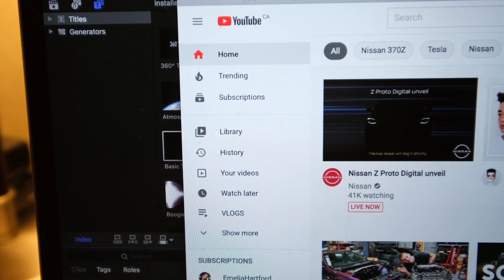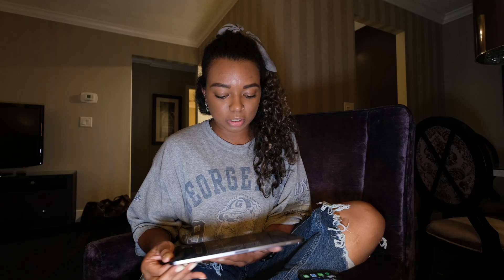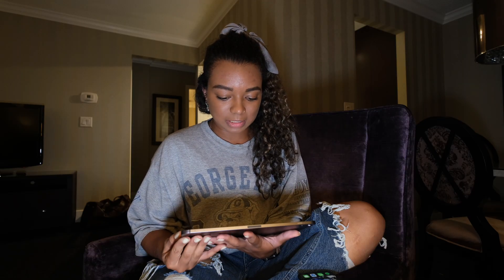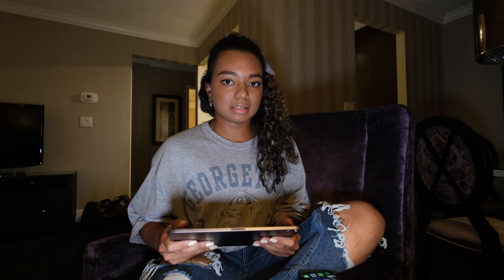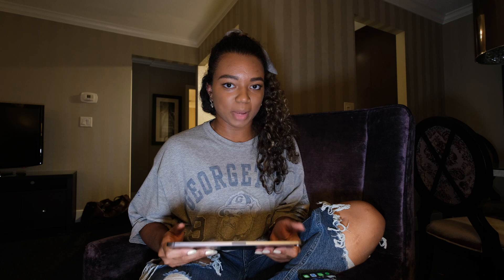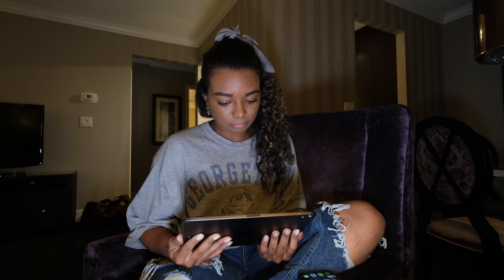Oh my god. Is this for real? This is a day freaking early. There's no way. I'm not really sure exactly what to expect. I've been trying to give myself enough time to digest everything that's been rumored about the new Z, but I think I'm finally ready to see it. Here we go.